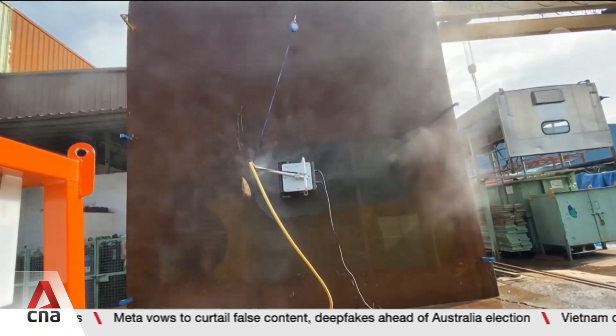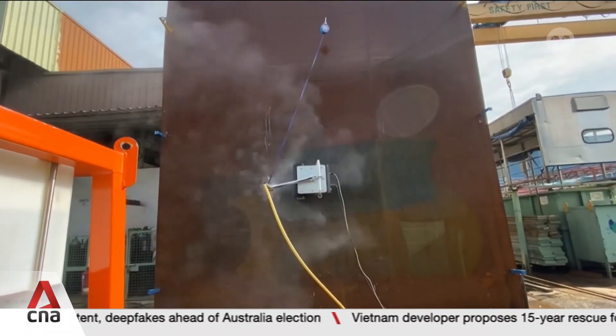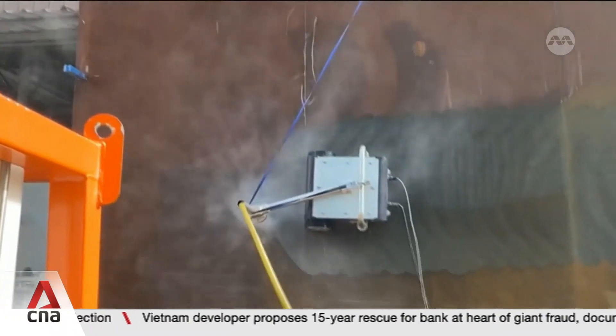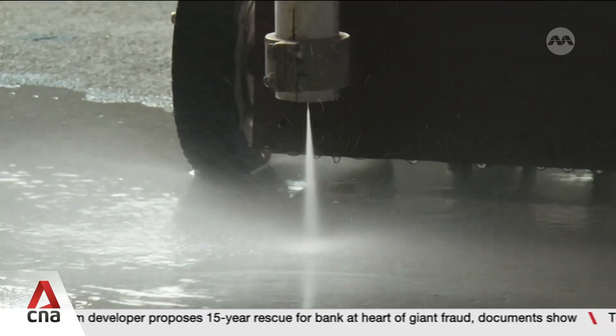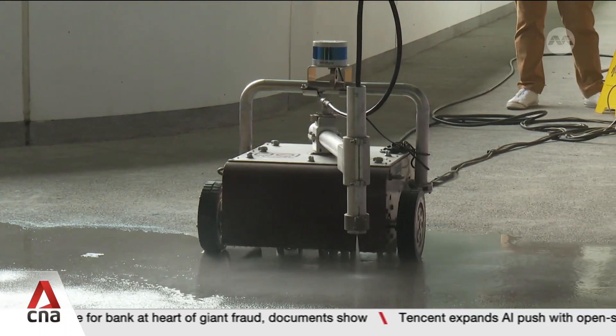Perhaps even more risky is paint stripping a ship hull, which involves high-pressure water. This can cause serious injuries if misdirected. Thanks to this heavy-duty robot, workers are also not exposed to toxic chemicals.